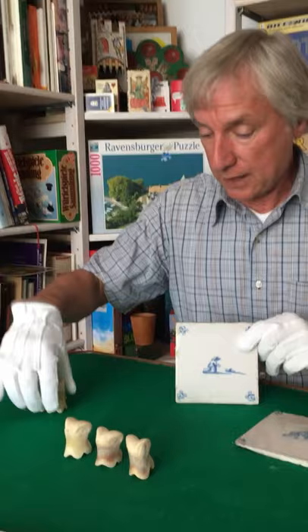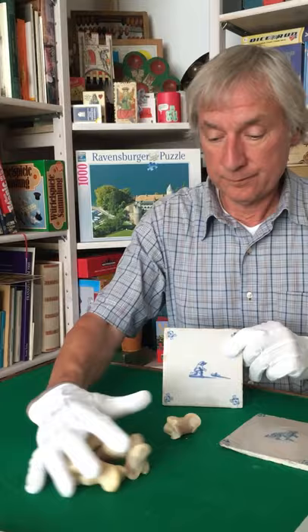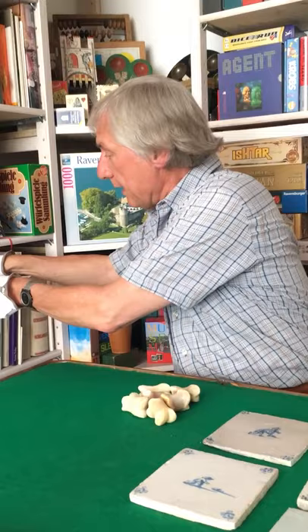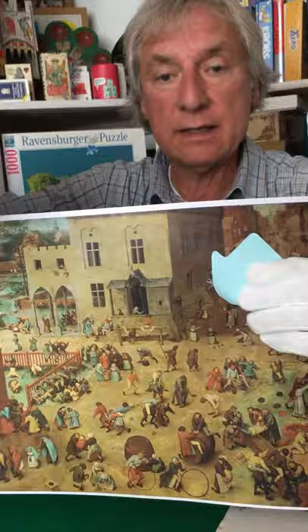They are very practical — they stand upright and you can easily knock them off. The game is represented on the famous painting by Peter Bruegel in the Art History Museum in Vienna. And I show the detail where you can easily see that the children really knock off finger bones of cattle.